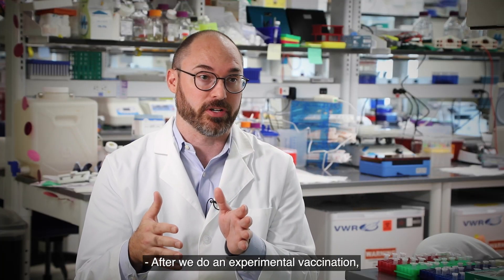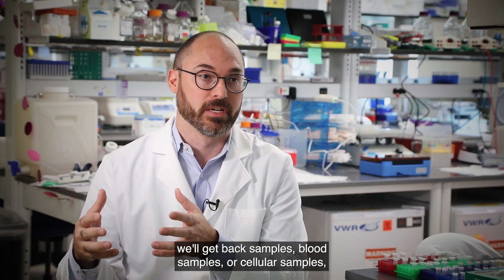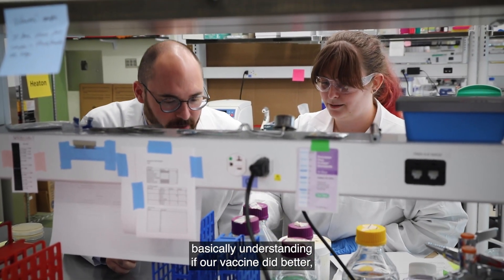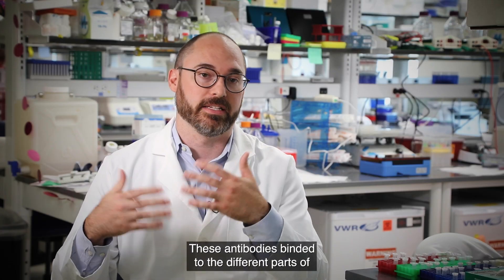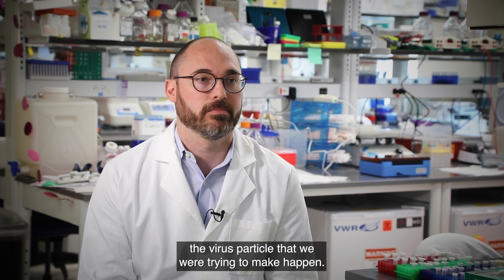After we do an experimental vaccination, we'll get back samples — blood samples or cellular samples — and then they'll be here in the lab basically helping us understand if our vaccine did better, if we accomplished our goal. Did we get more antibodies? Do these antibodies bind to the different parts of the virus particle that we're trying to target?